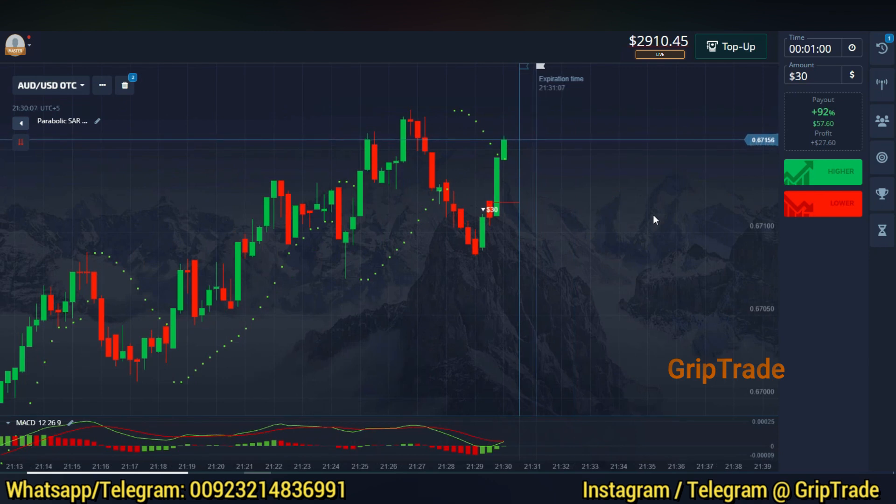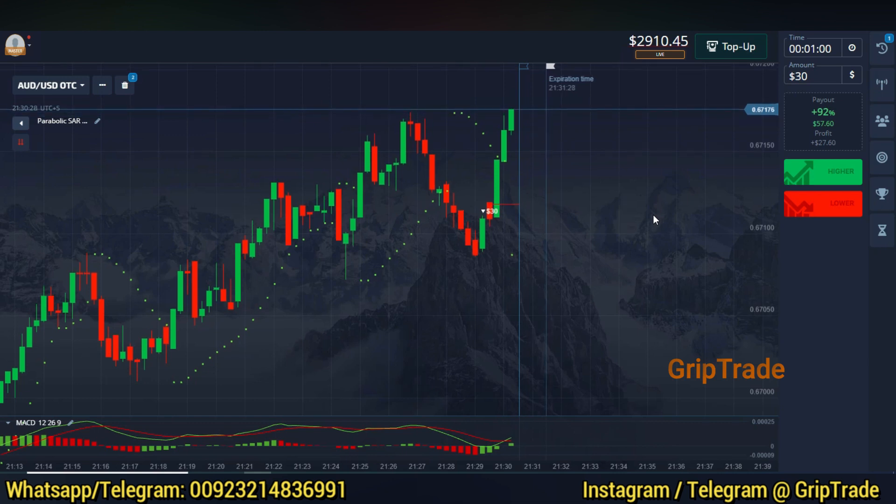I'm currently depending on a two-indicator-based strategy: the MACD and Parabolic SAR. Both have been applied at default settings. Whenever you see the Parabolic SAR dotted lines above the candles and the candles are at their highest position on the screen, and at that time the MACD lines intersect each other and the MACD bar switches from the upper to the lower region, you can go for a sell trade — a lower trade, a put option.